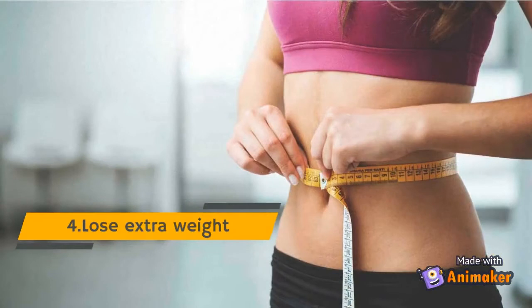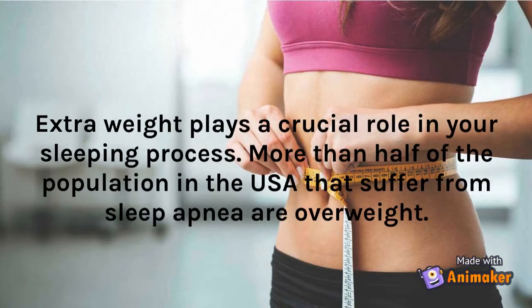Tip 4: Lose Extra Weight. Extra weight plays a crucial role in your sleeping process. More than half of the population in the USA that suffer from sleep apnea are overweight.